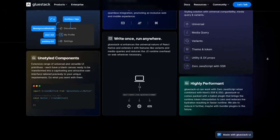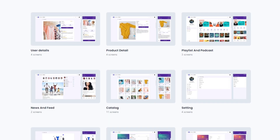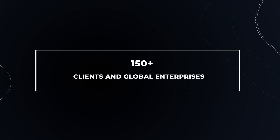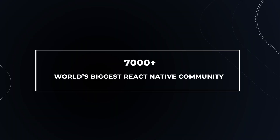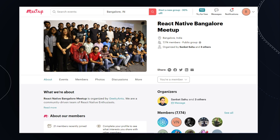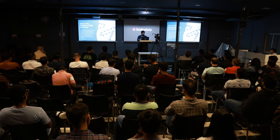Our contributions include over 10 open source projects in React Native, ranging from component-based UI libraries to ready-to-use templates for developers and designers. For 150 plus clients and global enterprises, we have developed 300 plus React Native apps. As the world's biggest React Native community with 7,000 plus members, we organize exciting meetups and conferences.